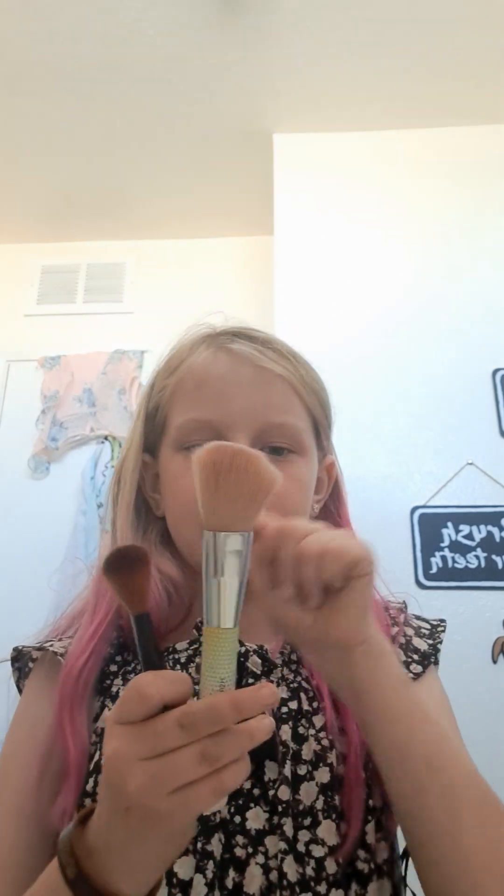Now I need to choose blush. One, two, three, four, five, six, seven, eight, nine — this one! I really like this blush, it's really strong. But I do not like this brush — it's not the best. It's already two minutes in and we're just doing bronzer. I had to change brushes because the first one wasn't working. Wait, that's nice!